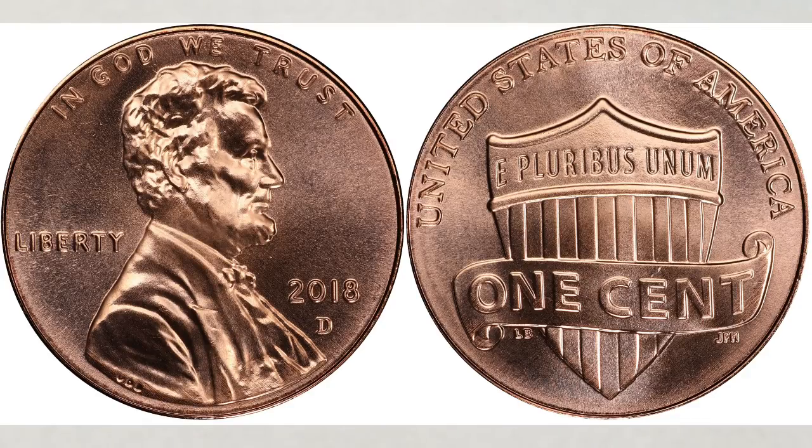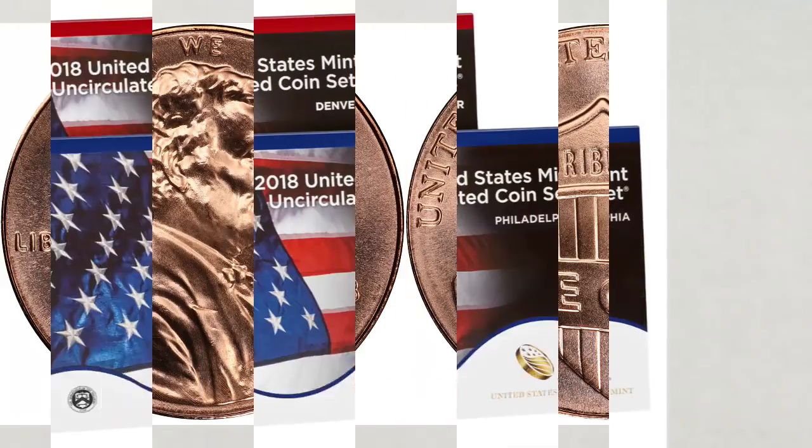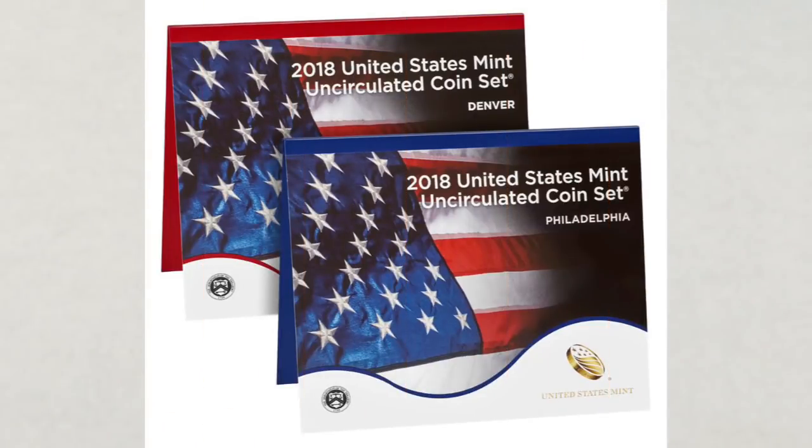To find coins in that high a condition, you need to search new rolls of 2018 D pennies and mint sets. It's truly worth doing so. We also have a video about the 2018 pennies from the Philadelphia and San Francisco mints worth money — we won't repeat it here, but we'll link that video at the end of this one.